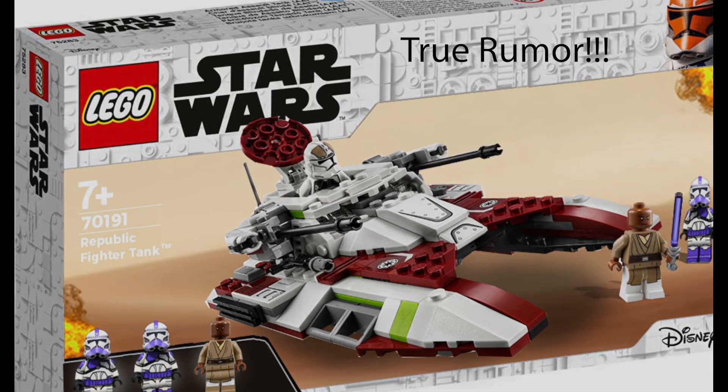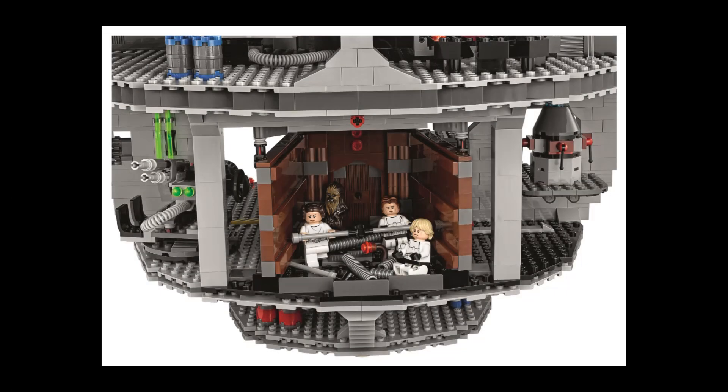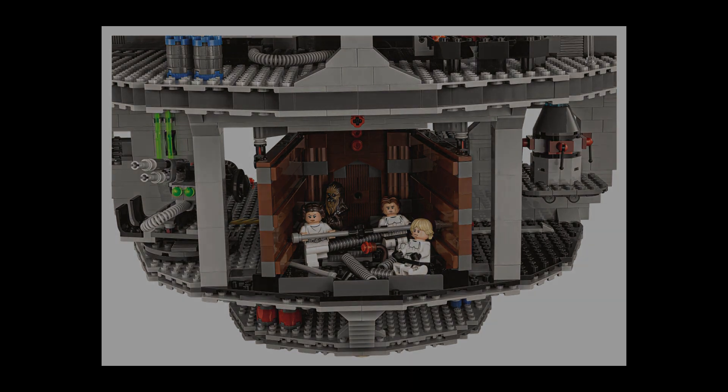The second new set we're going to talk about is the 75339, a $90 Death Star Trash Compactor. This was also originally thought to be a fake rumor, but it turns out it's true and LEGO will be releasing it in summer 2022. This set will also have four minifigures: Han Solo and Luke Skywalker in Stormtrooper armor, Princess Leia, and Chewbacca. It'll be pretty much the Death Star Trash Compactor, with pieces to represent trash and the trash monster. This set will also be an 18+ display set, so it's mostly just to put on your shelf for display.